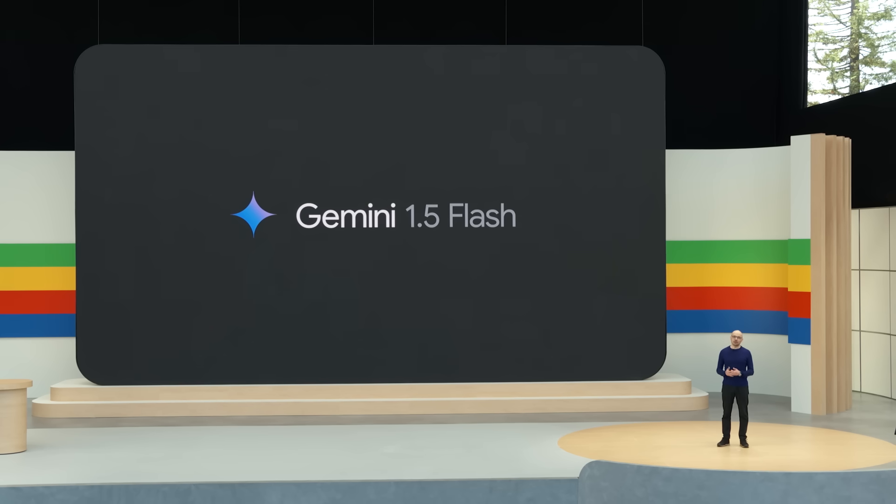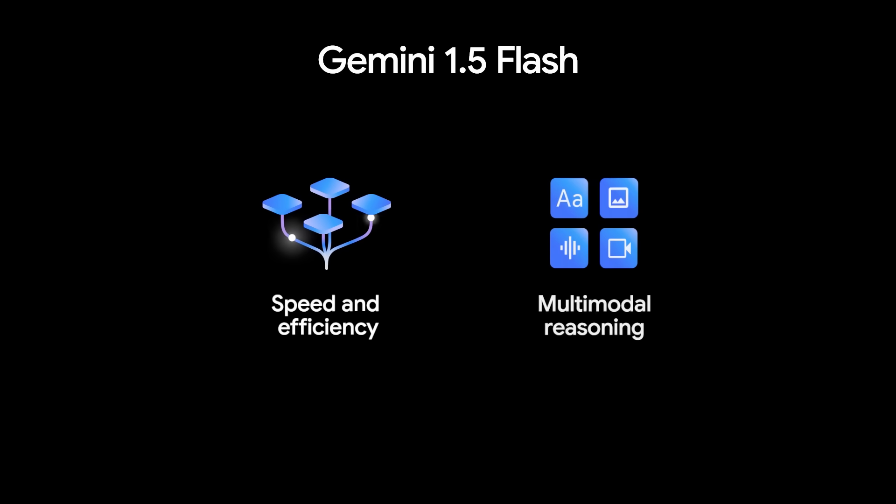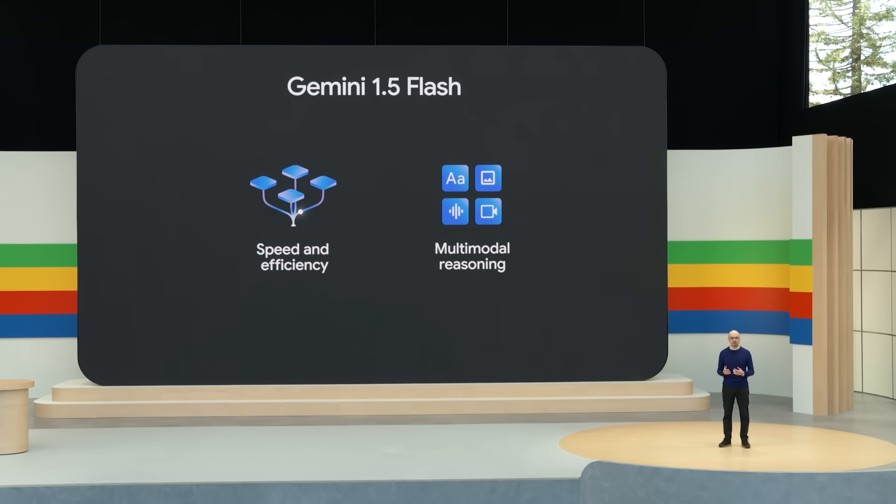Today, we're introducing Gemini 1.5 Flash. Flash is a lighter weight model compared to Pro. It's designed to be fast and cost efficient to serve at scale, while still featuring multimodal reasoning capabilities and breakthrough long context.